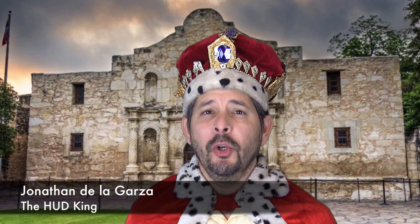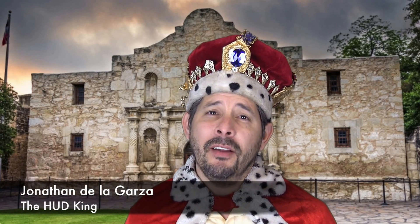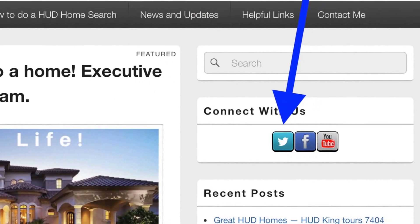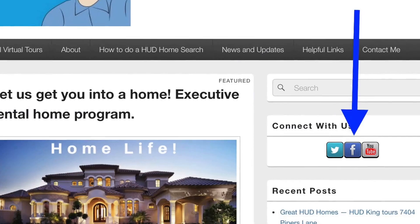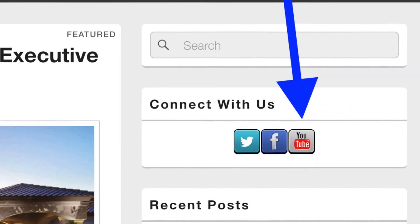Hi and welcome to Hudking.com, your place to see real virtual tours on HUD homes in and around San Antonio in the South Texas area. If you're watching this on Hudking.com, click on the bird to follow us on Twitter, click on the F to follow us on Facebook, or click on the YouTube link to be taken to our YouTube page.